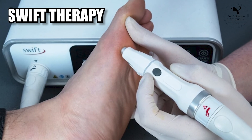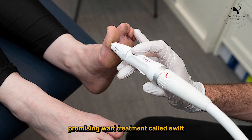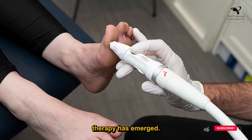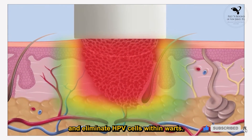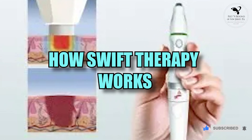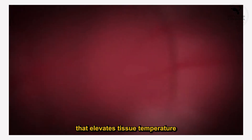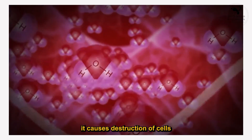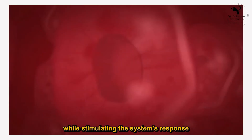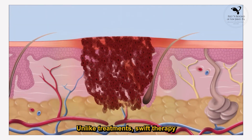Swift Therapy: A Leap Forward in Wart Treatment. In recent times, a promising wart treatment called Swift Therapy has emerged. This innovative approach utilizes microwave technology to target and eliminate HPV cells within warts. The Swift machine emits a microwave signal that elevates tissue temperature in a controlled manner. When applied to a wart, it causes destruction of cells while stimulating the immune system's response to the virus.